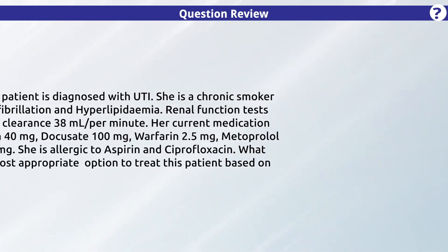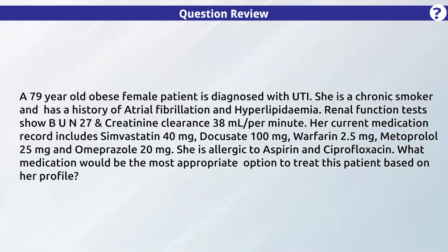Here's a clinical question for you. A 79-year-old obese female patient is diagnosed with a UTI. She is a chronic smoker and has a history of atrial fibrillation and hyperlipidemia. Renal function tests show BUN 27 and creatinine clearance 38 milliliters per minute. Her current medication record includes simvastatin 40 mg, docusate 100 mg, warfarin 2.5 mg, and metoprolol 25 mg.